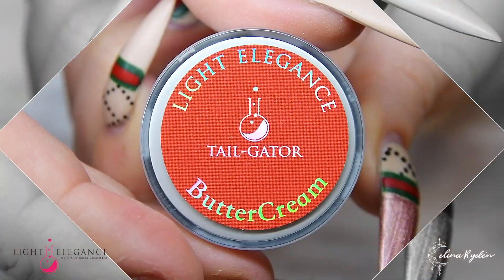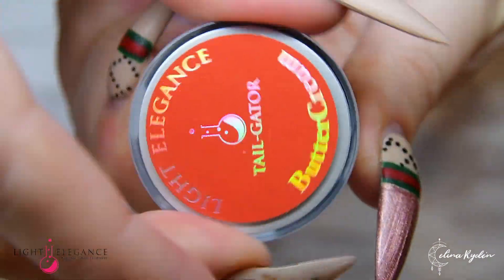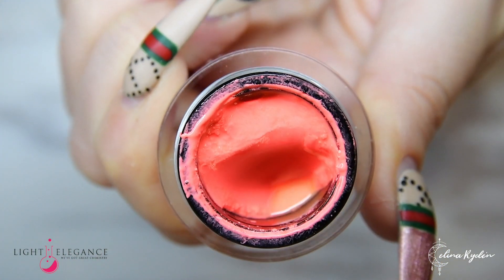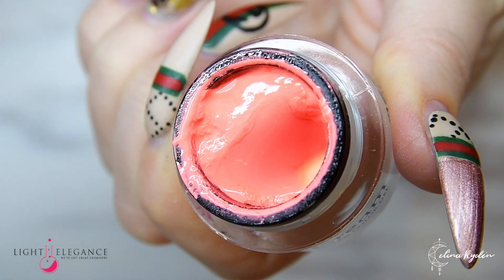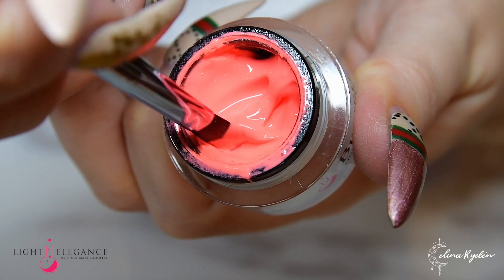First one to take the beach runway is Tail Gator — a bright, almost neon color that would match a beach drink like nothing else. It looks stunning combined with almost any beach in the world. You simply just can't go wrong with this one.